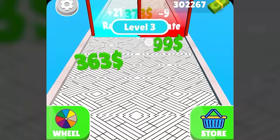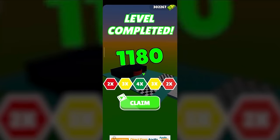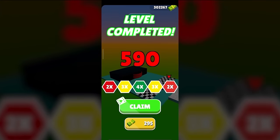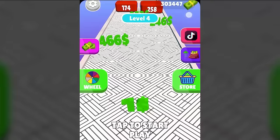Now I am on the third level, so let's start playing this level also. I have completed this level, so let's multiply our earnings by four times again by watching this ad. And I have been credited with the money.